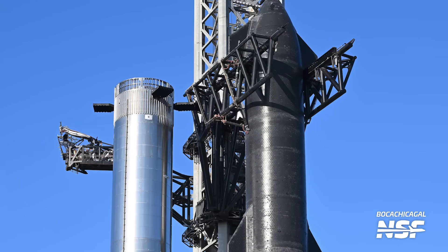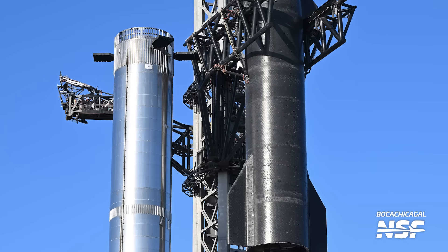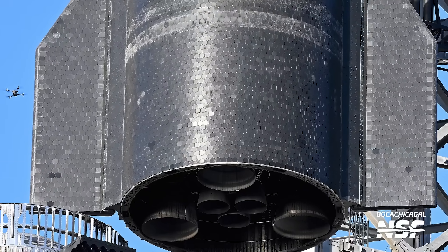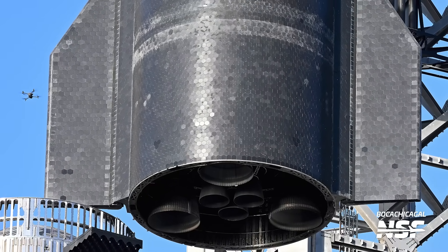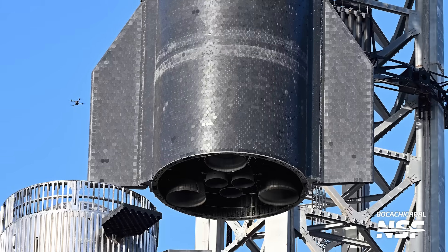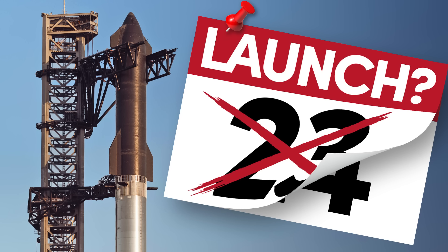SpaceX has de-stacked Ship 25 from Booster 9 at Starbase — but is that good or bad? The answer depends on your expectations. A de-stack was expected in advance of the second Starship flight, as teams need to configure the flight termination system on Ship 25 prior to launch, requiring de-stacking since no lift can reach that high. However, there aren't currently any notices to mariners, airspace closures, or hazard warnings pointing to a flight coming up soon — NSF has covered all the indicators to watch in a recent video.